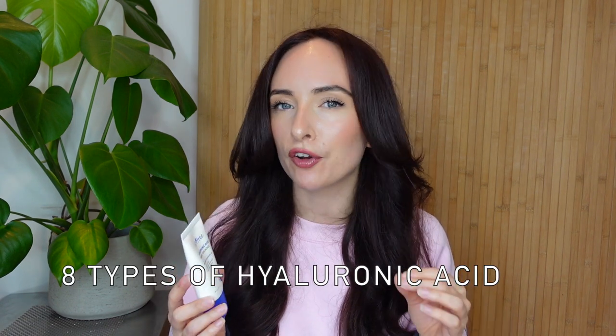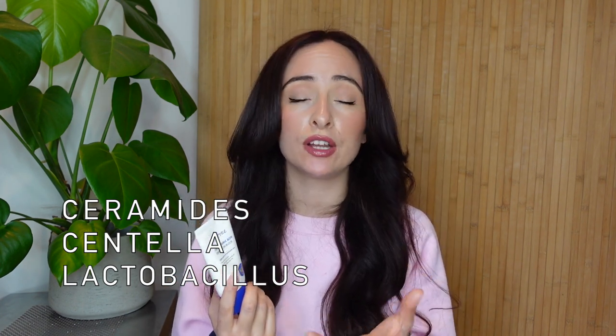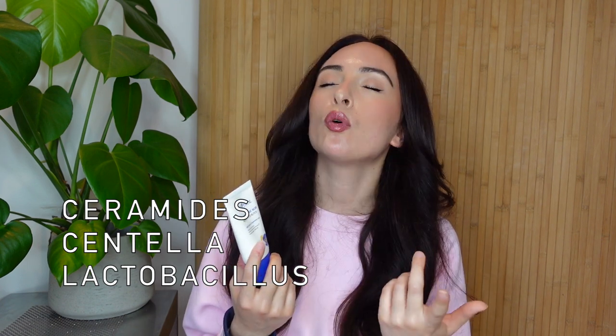Ingredients-wise, you've got eight types of Hyaluronic Acid - I never even knew you could have that many! So it is a very hydrating SPF and I really do feel that on my skin. It's actually the one I'm wearing today. You've also got ceramides, which help to strengthen up your skin barrier, centella which is very common in Korean skincare and really good to calm the skin, and fermented lactobacillus - basically probiotics - really good for calming and nourishing the skin and strengthening the skin barrier.